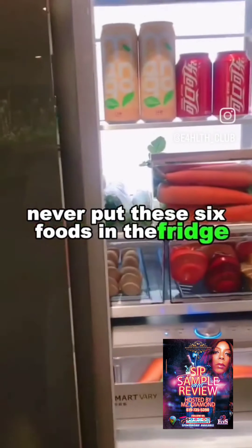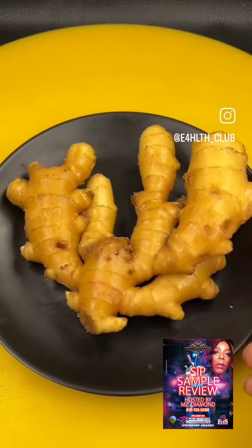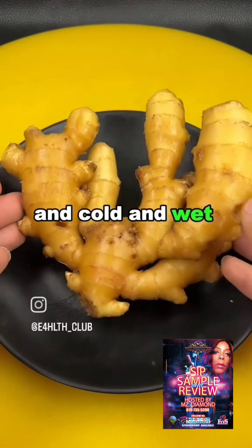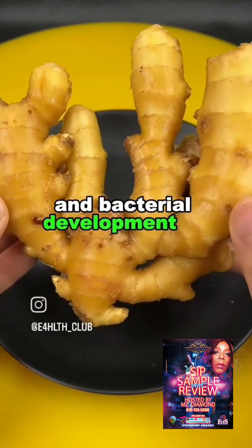Never put these six foods in the fridge, otherwise you wouldn't even know how you died. 1. Ginger. It is prone to mold in a humid environment, and cold and wet conditions in the refrigerator will lead to mold and bacterial development of ginger roots.